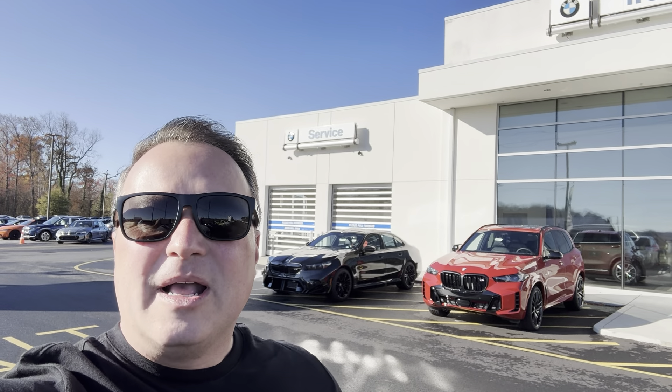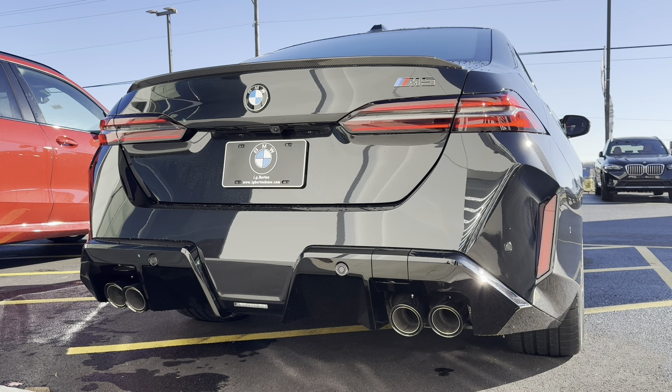Welcome back to the channel. I'm back at IG Burton BMW here in Milford and I got something extra special — it's the brand new highly anticipated G90 M5. Let's jump in, get a cold start, and I have my F90 M5 parked over there in the lot so we're going to pull this car over and do a side-by-side comparison.